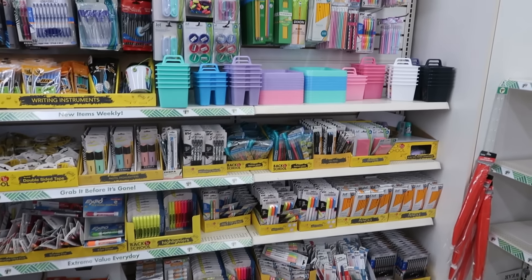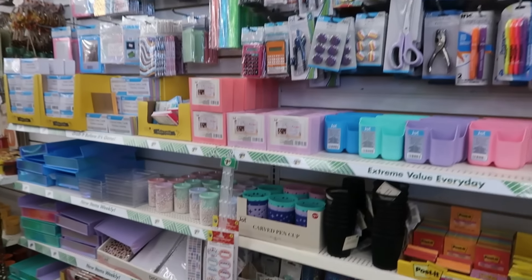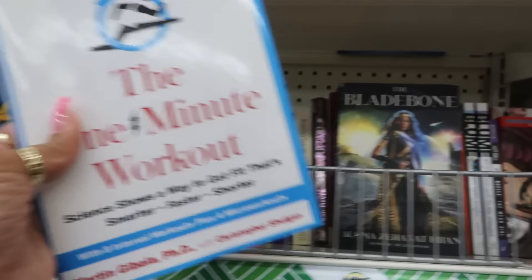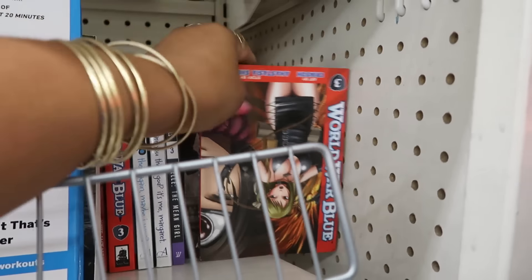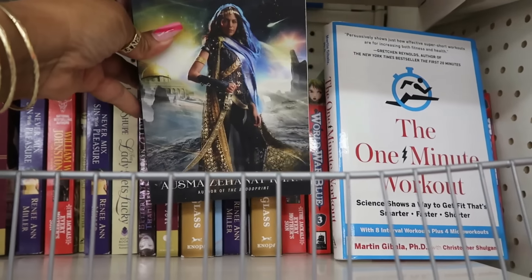Their area looks pretty much the same as the store we just left. Over here in the books you have 'The One Minute Workout,' 'The Paris Model,' and 'Blade Bone.'